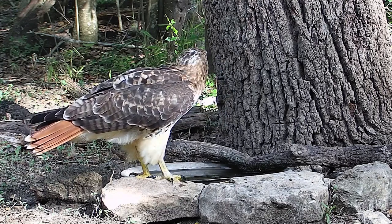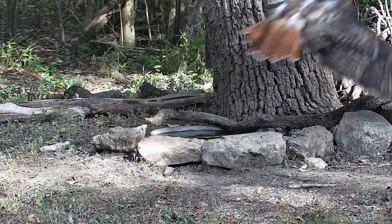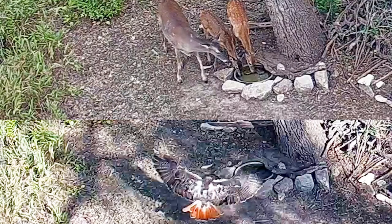After just a couple of minutes, she took off. I'll give you a little sky view here that sort of compares her to the deer that were down there. You can see she's a big bird.